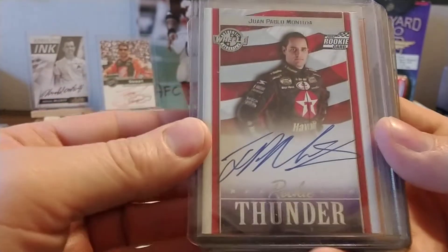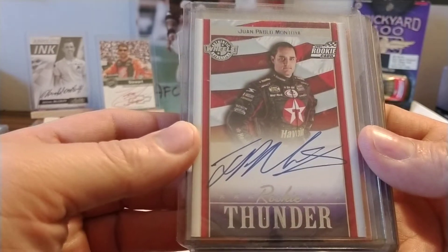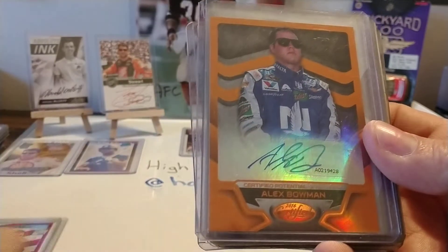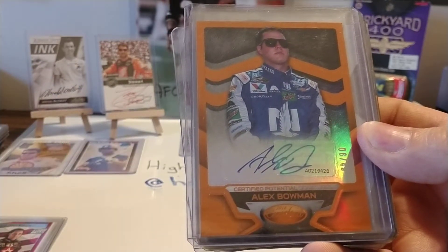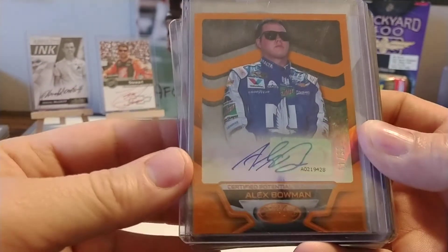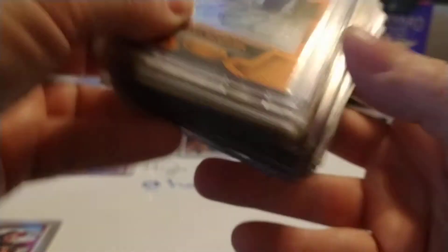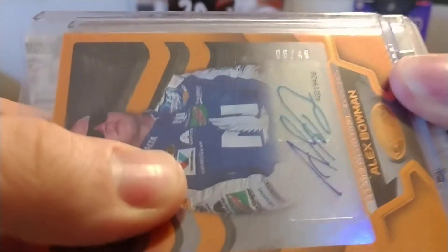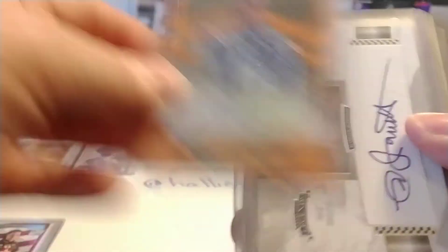We have Juan Pablo Montoya, Wheels Certified. I pulled this one out of a pack, so that was an exciting pull for me. Alex Bowman — this was out of one of my boxes that I bought last year of the Prism — or actually that's 2018 Certified, I'm sorry.